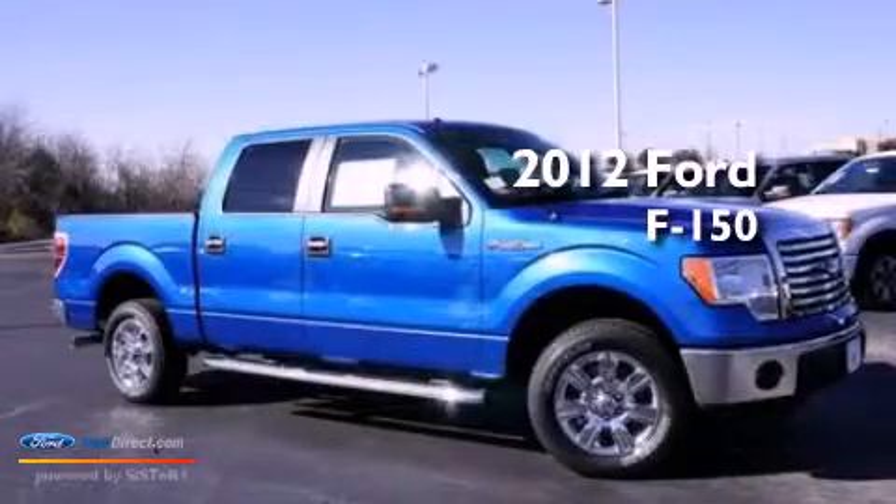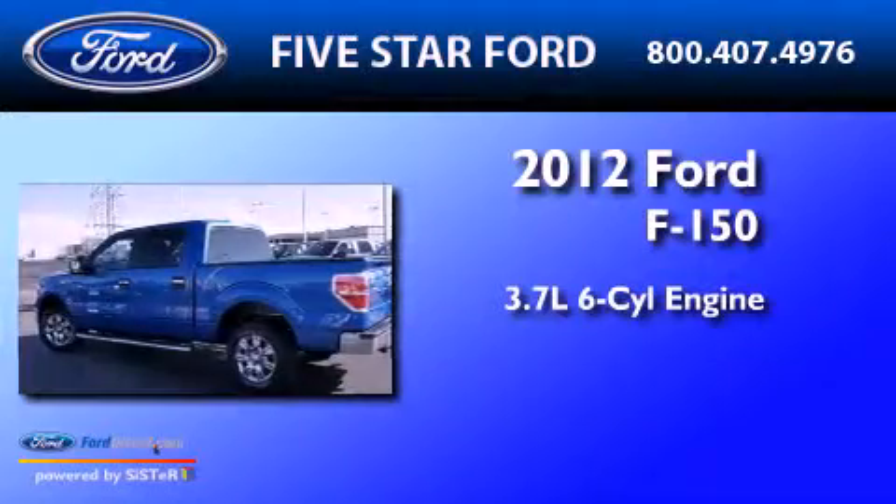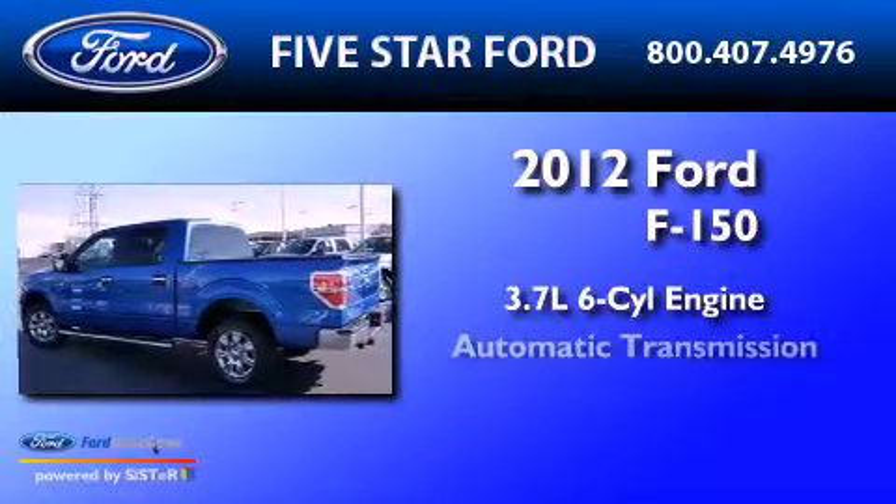This is a 2012 Ford F-150. It features a 3.7-liter six-cylinder engine and an automatic transmission.